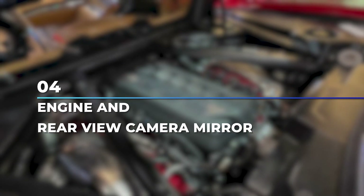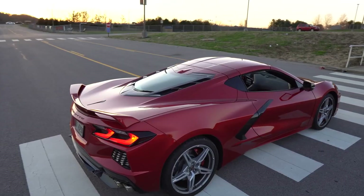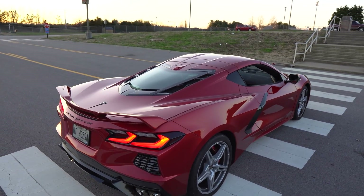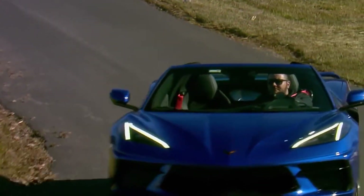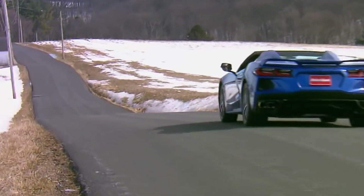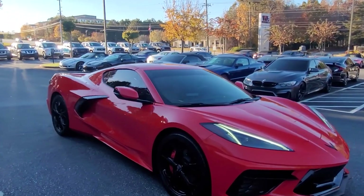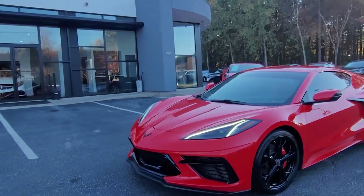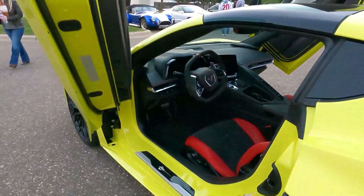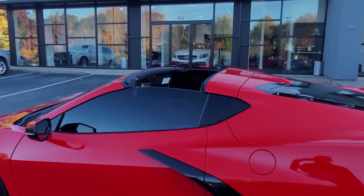Number 4: Engine visibility and rear-view camera mirror. This is not a look at whether they have different engines, but a look at the visibility of the engine. In the coupe, the engine is very visible on the back, just before the trunk. In the convertible, it is covered with plastic and you don't really know what's going on down there. While this speaks advantage coupe, it's also worth pointing out that on the convertible all packages — 1LT, 2LT, and 3LT — come with the rear-view camera, while on the coupe you'll only find it on the 2LT and 3LT packages.